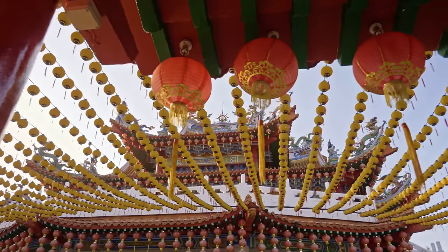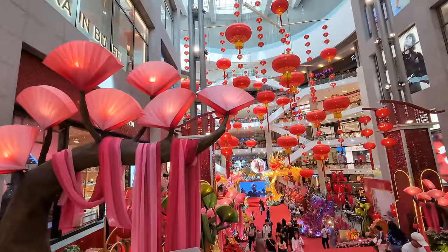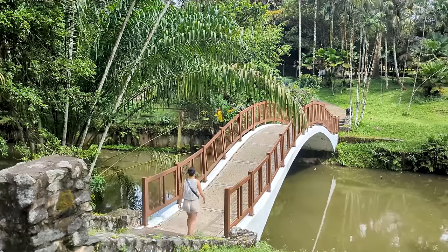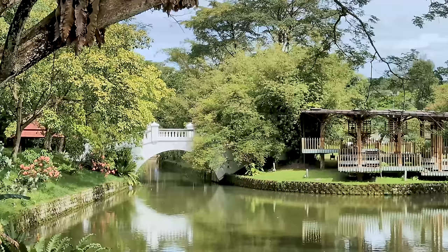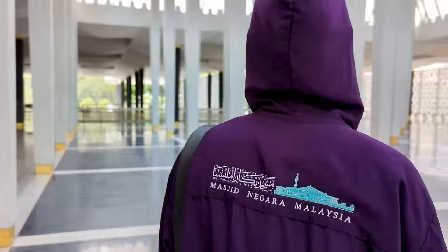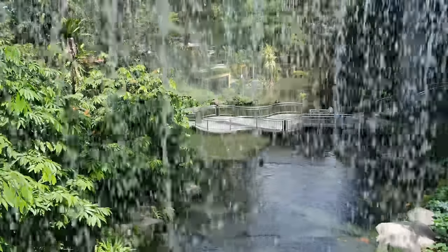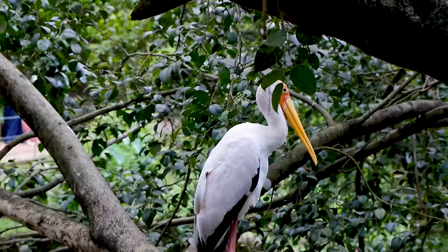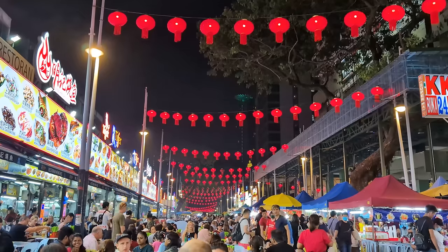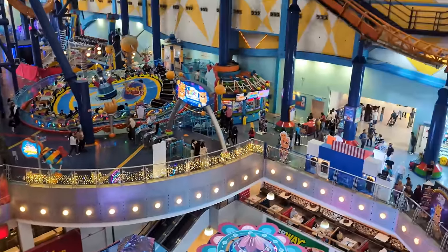Watch our video to discover the top places to visit in Kuala Lumpur. From its huge shopping malls, towers and parks, to the beautiful temples and natural attractions — we were amazed at the number of tropical parks and gardens in the city. Join us as we rack up the step count and explore everything Kuala Lumpur has to offer.